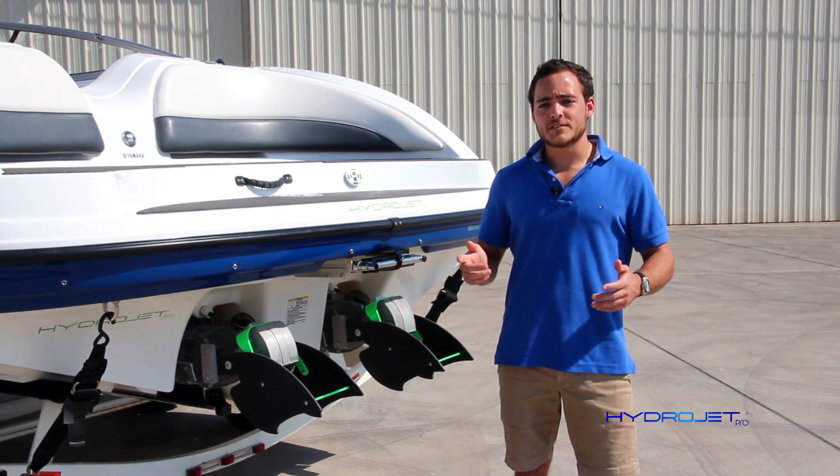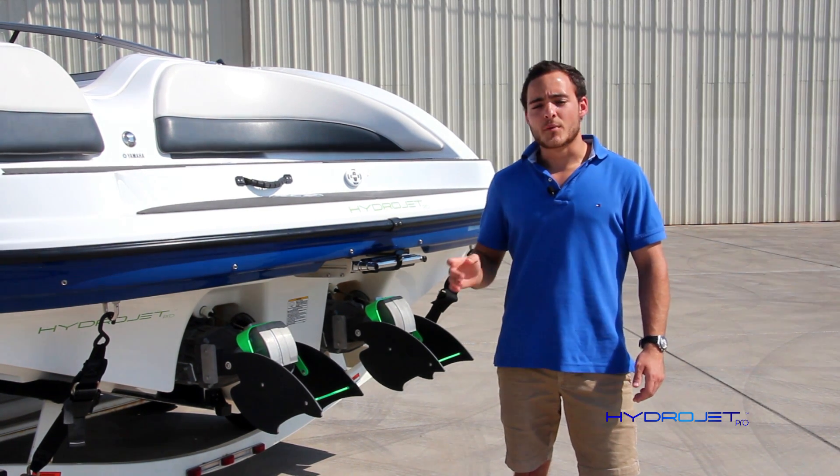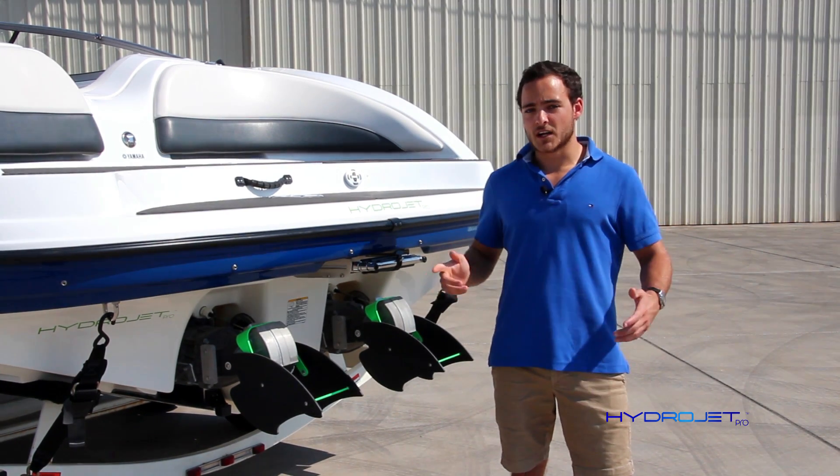To solve this problem, we have designed the brand new Hydrojet Pro System, a steering enhancer system for Yamaha jet boats. It provides control when you need it most, while letting you keep that awesome jet boat feel. Here is how it works.